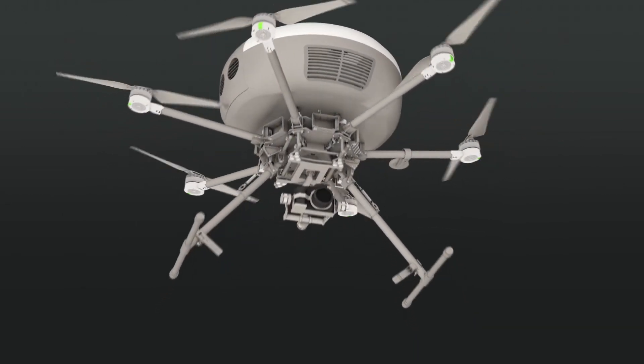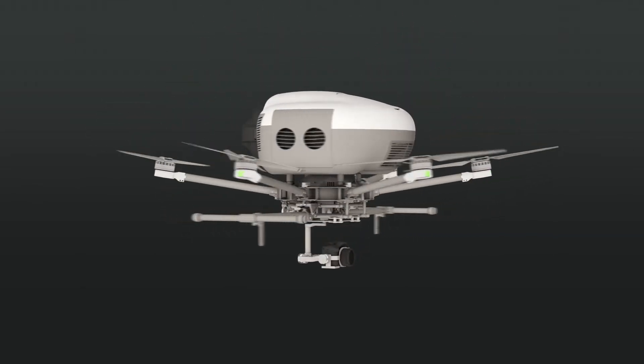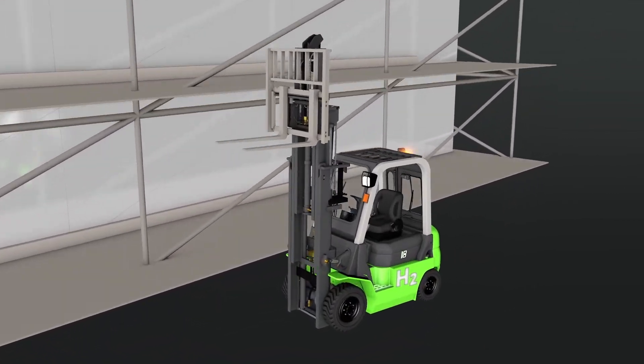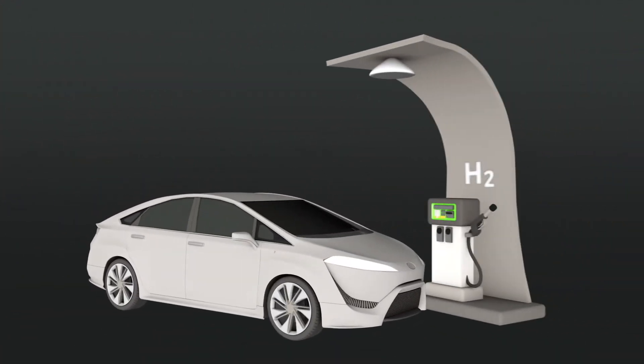You might be asking why you haven't seen this technology out today — you might have, just not yet in large numbers. Real-world examples that exist today include fuel cells powering a significant percentage of forklifts in the construction industry and the dozens of fuel cell refueling stations for cars in California.